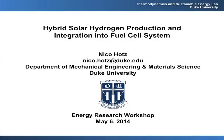This is Duke University. My name is Nico Ratz. I'm an assistant professor in Mechanical Engineering and Material Science here at Duke. I would like to show you a few results that we have achieved over the last two, three, four years on hydrogen production in a manner that I call hybrid solar, and how we use that for a fuel cell system.